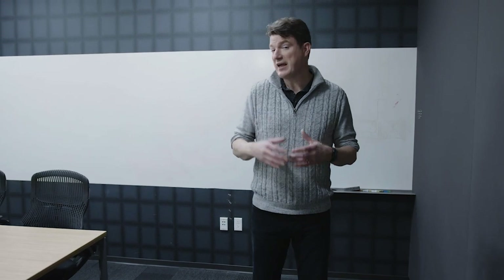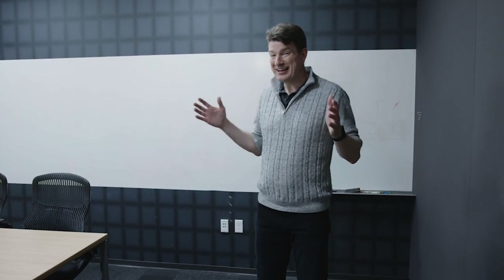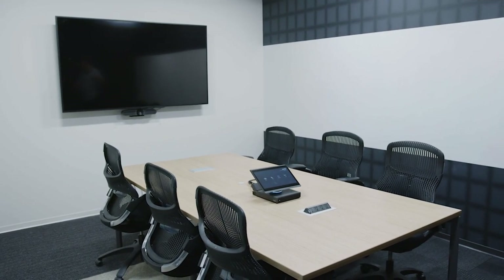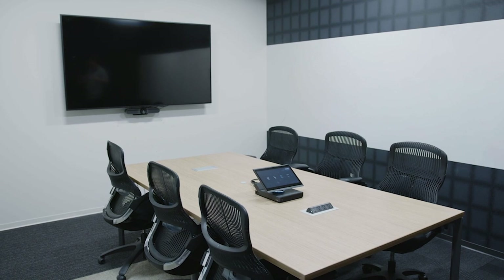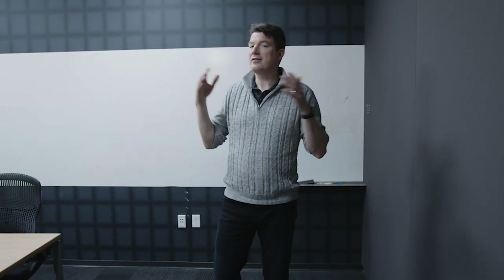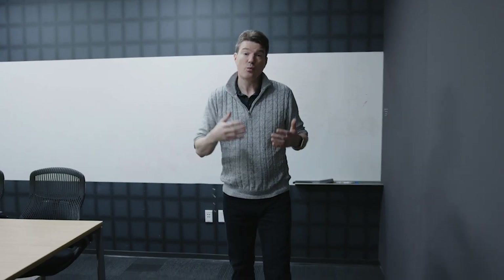This is a small conference room, and we have about 4,000 of these worldwide at Microsoft. They all look kind of the same — a screen on the far wall, table in the center, six or seven seats around the table, and everyone facing each other. We do meetings like this all the time, but if you're not in the room, it's not a great experience. So we asked ourselves, what can we do to make a better hybrid experience in this kind of room?